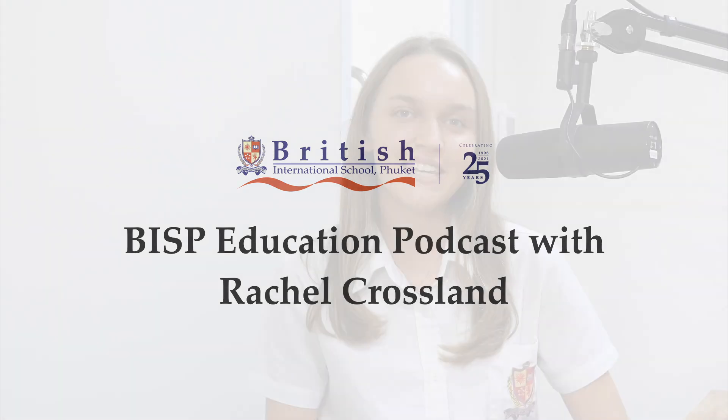Hi everyone, thanks for tuning in. This is our second podcast of the day and today we're joined by Mrs. Rachel Crossland, who is a teacher in the PE department and also head of the house teams. Let's find out what that consists of. Nice to see you, Miss Crossland. How are you? I'm very well, good to see you too, Chloe. Thank you for having me.